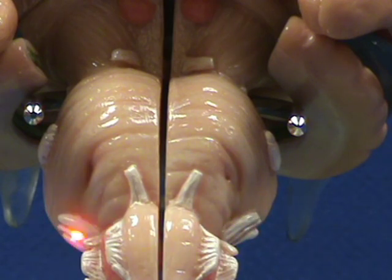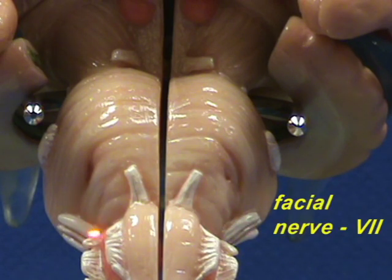Right over here, at the boundary between the pons and the medulla, you can see the facial nerve. The facial nerve is Roman numeral number seven.